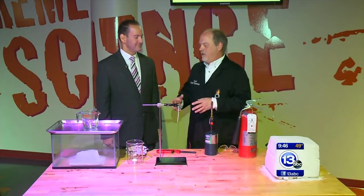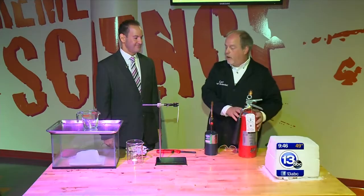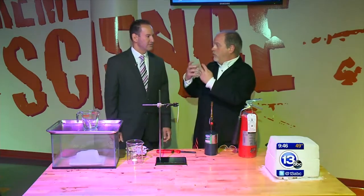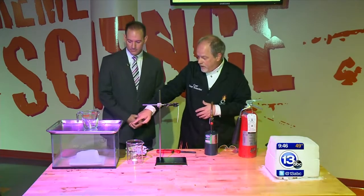We're talking about dry ice today. Dry ice is solid carbon dioxide. We mentioned the fire extinguisher — this is a carbon dioxide fire extinguisher. It uses carbon dioxide gas to remove oxygen so you don't have combustion.